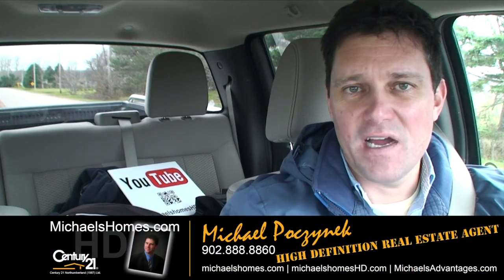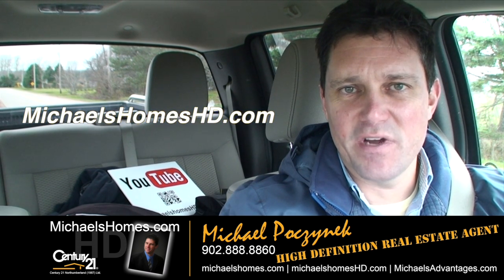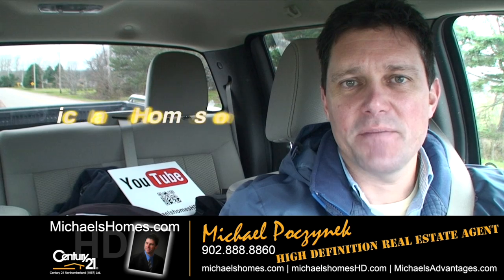That concludes my coverage on Lot 14 in Sunset Dunes. Thank you very much for watching my video. Make sure you subscribe to my YouTube channel at michaelsholmeshd.com, and join my weekly newsletter for PEI tips, tricks, and traps at michaelsholmes.com. Thank you, have a great day. And remember to buy it right.